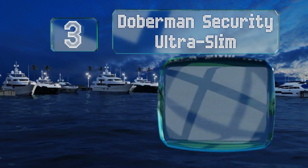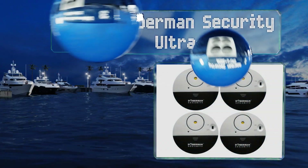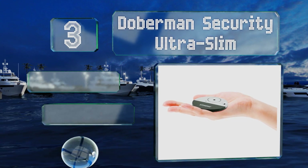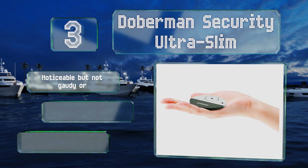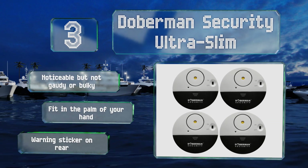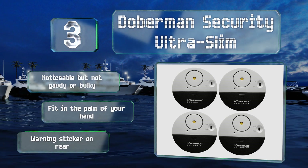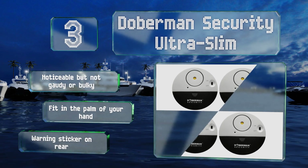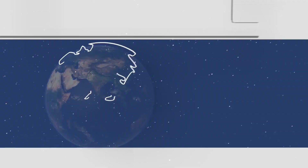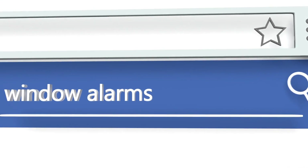Nearing the top of our list at number three, the Doberman Security Ultra Slim features four sensors that not only sound off when a window is opened but will also detect vibrations if someone is messing around without permission. They're highly tuned, so rain or sleet shouldn't set them off accidentally. These are noticeable but not gaudy or bulky, fit in the palm of your hand, and are equipped with a warning sticker on the rear.